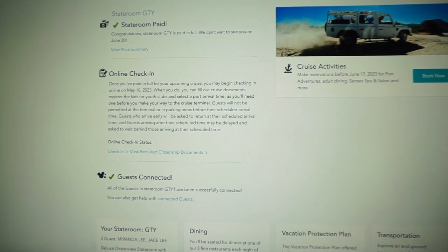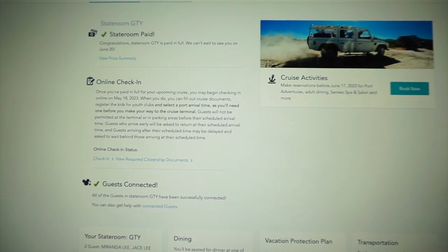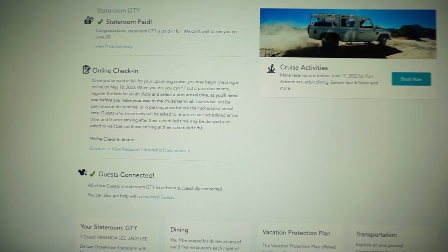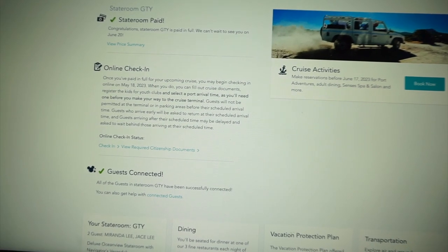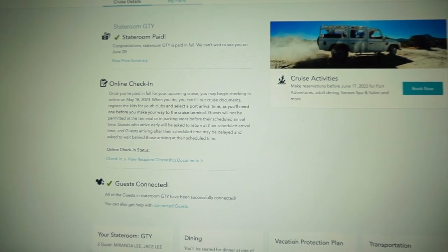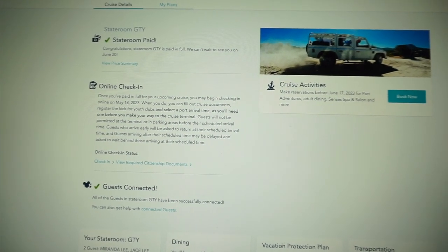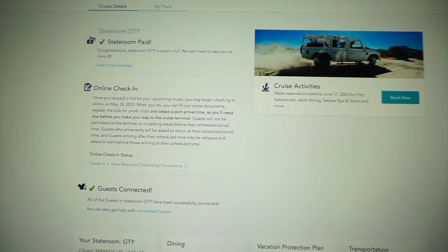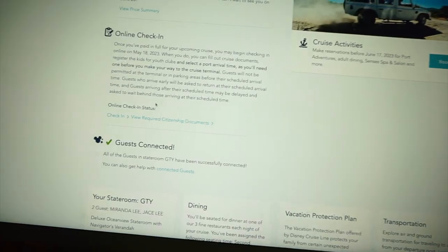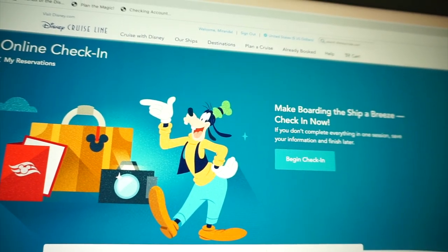When you scroll down a little further, you will see online check-in. It will tell you what your check-in day is. So obviously it tells us it is May 18th, which is today. To fill out cruise documents, register kids for youth clubs, select your port arrival time, things like that. The registering for youth clubs and the port arrival time — that is the reason you would want to check in as soon as possible. It says guests will not be permitted at the terminal or in the parking areas before their scheduled time. So it's basically a way to keep everybody from showing up at the same time. Make boarding the ship a breeze — check in now.